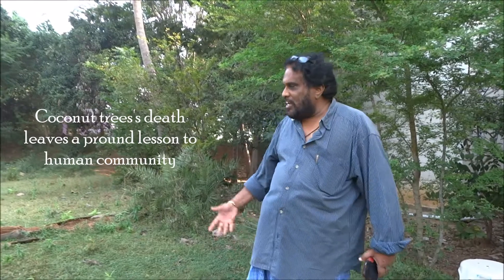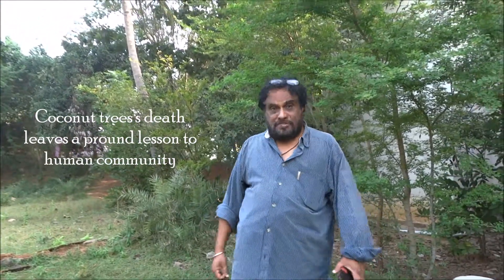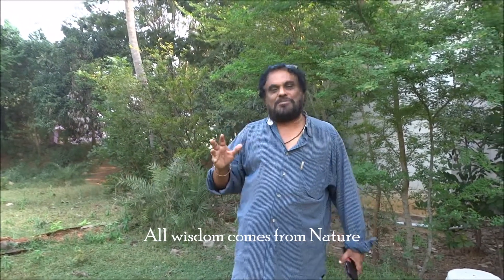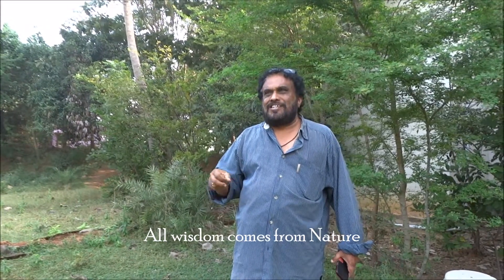So learn from the dead coconut tree. I am in Kattupadi village. Today is the 30th of December 2017 — only one day to go for the new year 2018. I wish you all a very happy new year 2018. May the new year make us learn more from the natural world. Ecosystems can teach us, and they have nothing to learn from humans. All wisdom comes from nature. These are the profound lessons we need to teach our children and future generations in order to continue our existence on planet Earth. Thank you and a happy new year 2018.